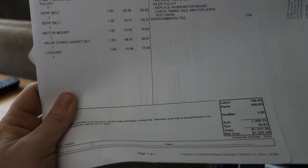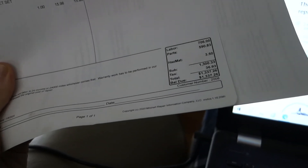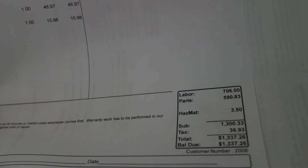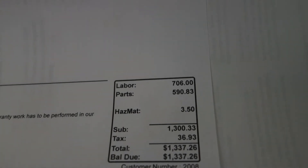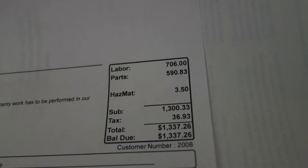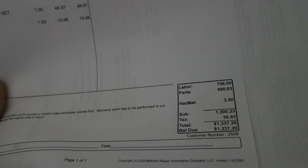Hopefully I'll get another year out of the car. It's not cheap owning a car, even a budget compact car like a Honda Civic. So what do you guys think — $1,337 for all this work? Timing belt with the kit, new battery, new motor mount, valve cover gasket set, plus an oil change and inspection thrown in. The total breakdown: $706 in labor, $590 in parts, plus the hazmat fee for old oil, coolant, that kind of stuff.